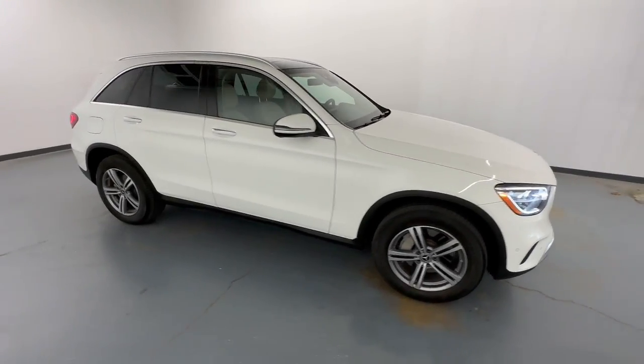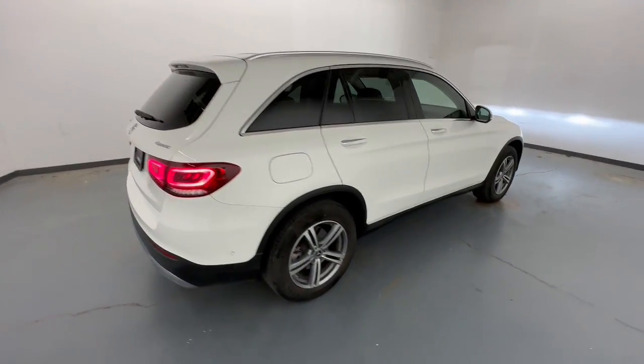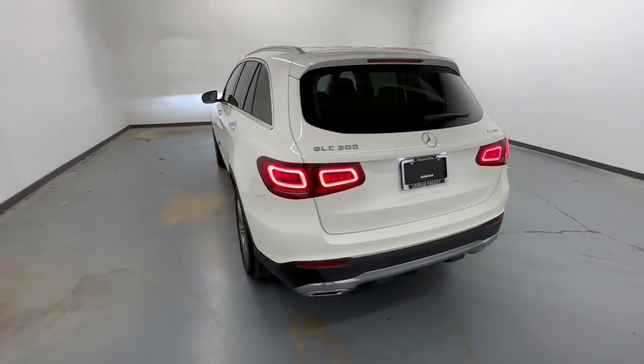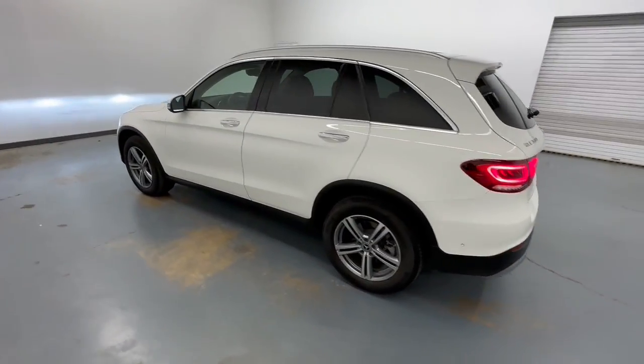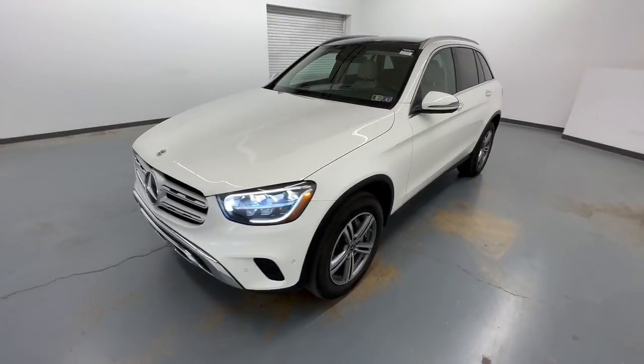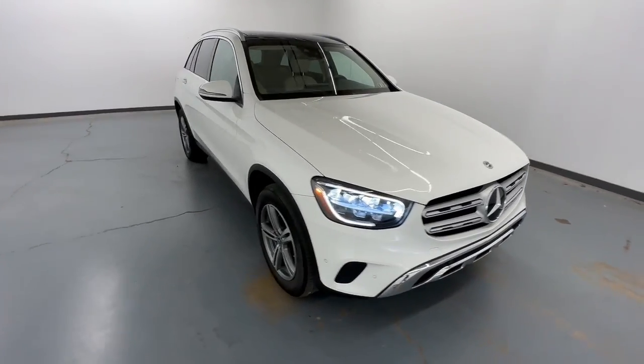You just found the 2021 Mercedes-Benz GLC. This vehicle is an outstanding buy with fewer than 25,000 miles on the odometer. This exceptional GLC 300 offers enthusiastic performance, chiseled style, and top-shelf luxury while also leveraging the latest tech and innovations in SUV versatility.